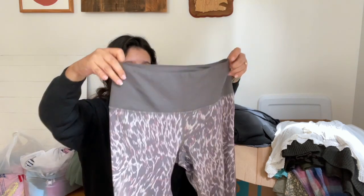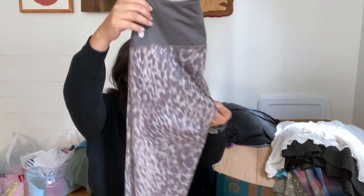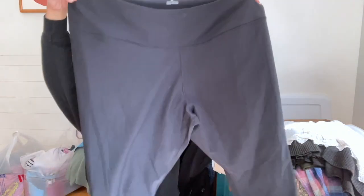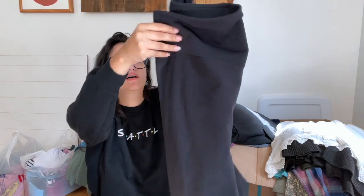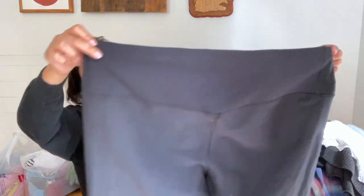I found some Zella cropped leggings — Z by Zella, size small. I really liked the neutral colors with the animal print and they were in very good condition. I also found Nike Dri-Fit, size 3X, black leggings that have a nice little ribbed texture on the back of the waistband.